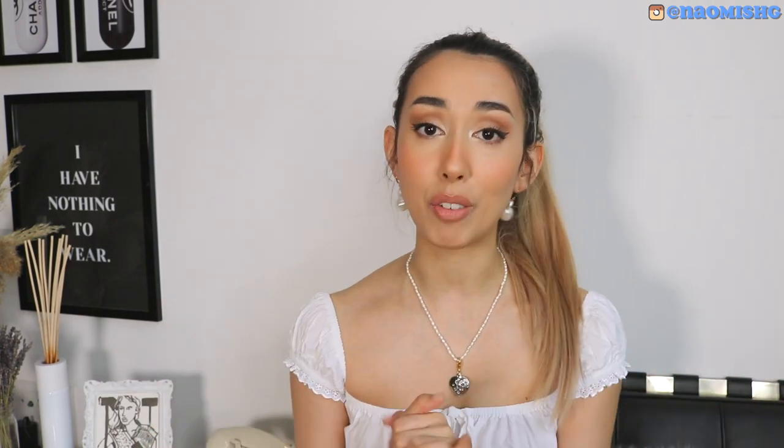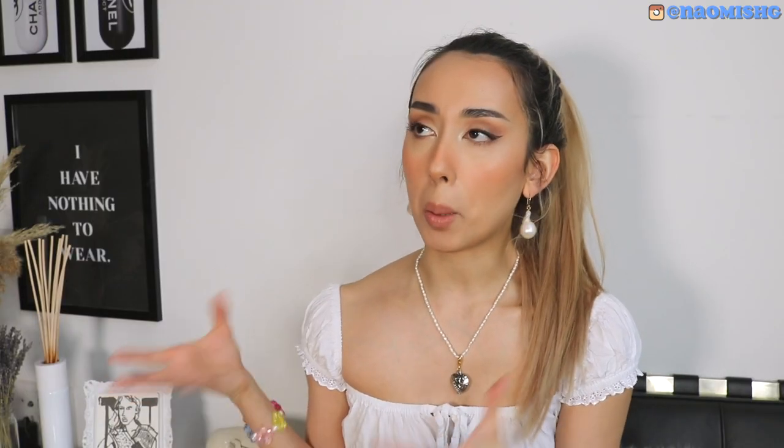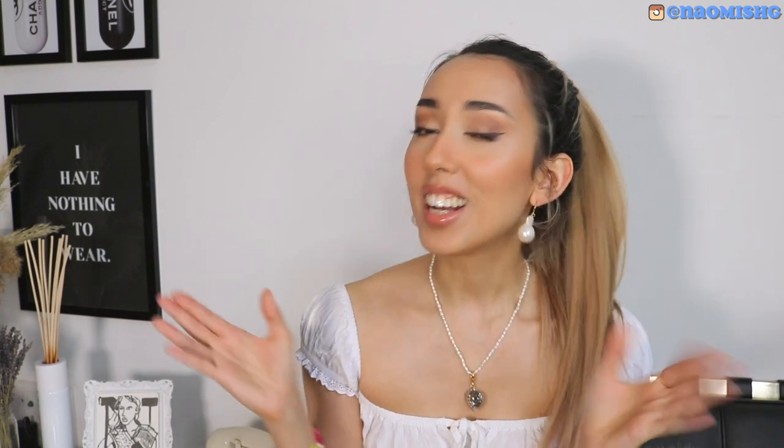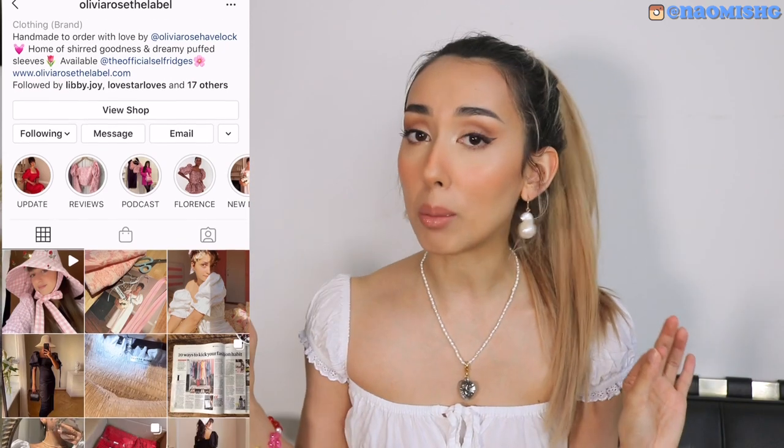These are some of the brands that I really love. The first brand that I bought so many times is Olivia Rose the Label. I'm sure if you've seen a couple of my hauls, you would already have seen it. This brand is just the perfect brand for the girly girl, for any sort of really classy feminine girl. You're gonna love it. Her fabrics are just super luxe. I love the prints and the color, but her design is just so divine — it's just so feminine and beautiful. All of her pieces are just really, really pretty.